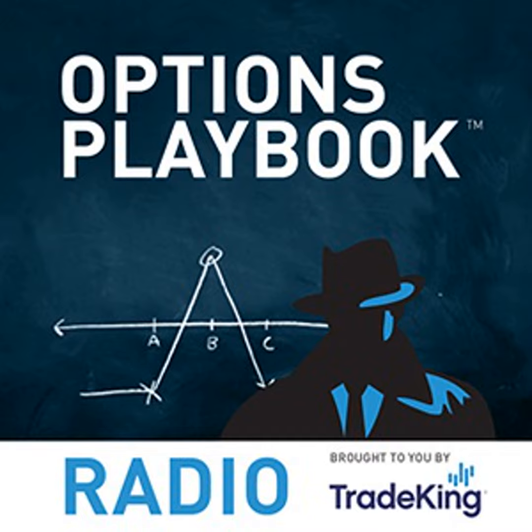Welcome to the Options Playbook, the program where we break down cutting-edge option strategies and explain how you can incorporate them into your own portfolio — whether you're looking to grow your capital with offensive maneuvers or protect your investments with defensive plays. The Options Playbook is brought to you by TradeKing Group. Anything mentioned today is for educational purposes and is not a recommendation or advice. Options involve risk; please refer to tradeking.com/odd for additional risks. Securities offered through TradeKing LLC, member FINRA and SIPC.